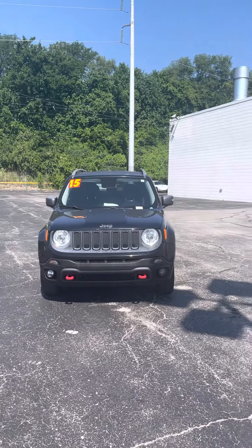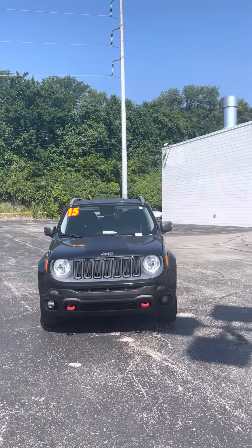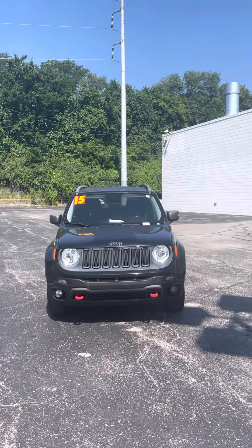Good morning Clint, it's Jordan up from Premier Pre-owned in Kansas City, Kansas, giving you a look at this 2015 Jeep Renegade Trailhawk that you're interested in.